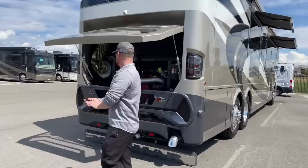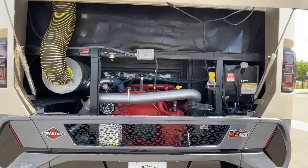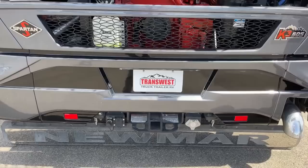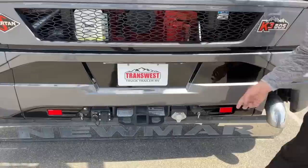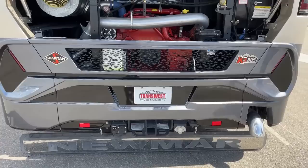Coming around the back, the 2022 Newmar King Air is powered by the Cummins ISX 15-liter, which produces 605 horsepower and 1,950 foot-pounds of torque — the biggest engine you get in a modern-day motorhome. Coming down below, we've got a two-and-a-half-inch receiver with a 20,000-pound towing capacity. To the right we have the Voyager connection for trailer cameras, a seven-pin connector for trailer brakes and lights, and an airline system for the Air Force One braking system.